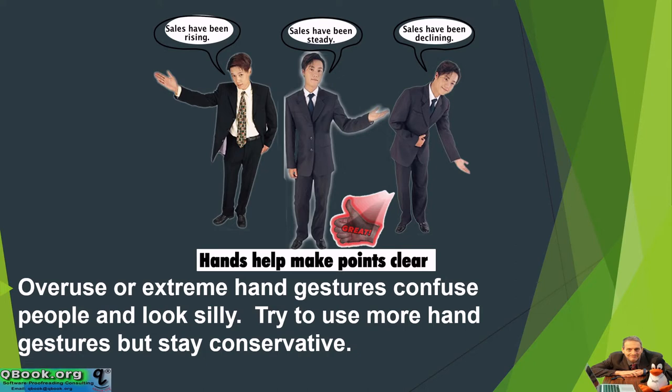However, overuse or extreme hand gestures confuse people and can look silly. So try to use more hand gestures but stay conservative. This picture here shows some good examples: sales have been rising — use a hand going up — sales have been declining — going down — sales have been steady. Very nice and clear: rising, declining, steady.